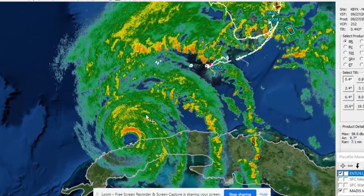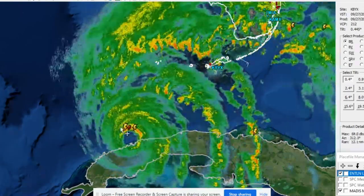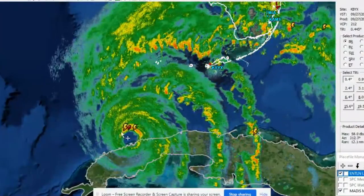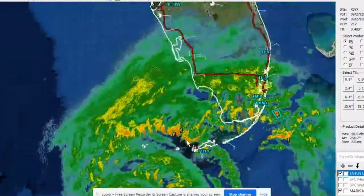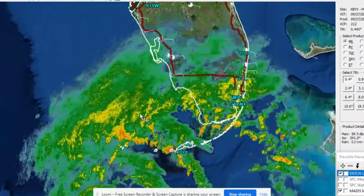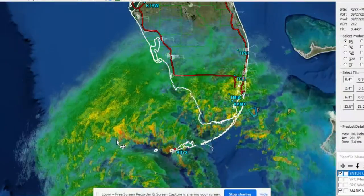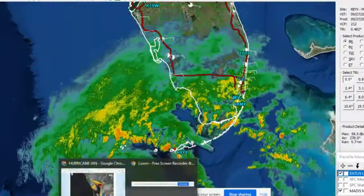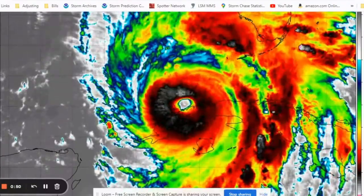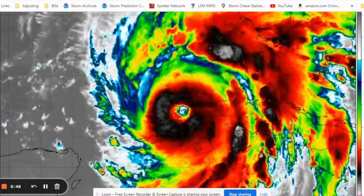Let's do one last look at the radar imagery. This is what it looks like now, finally coming off of Cuba. We can see that classic eye wall with the eye, and these lightning indicators show a very strong band of convection on the northern side of that eye. All these outer bands are making their way towards Florida. We actually have a tornado watch in all of south Florida because these outer bands have potential for some tornadic activity — very serious situation.